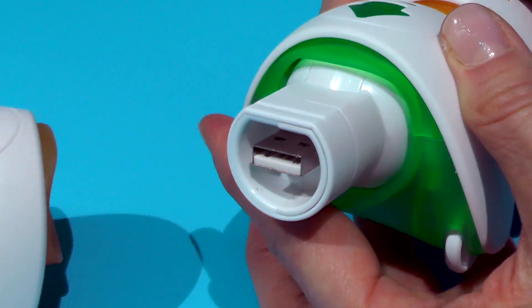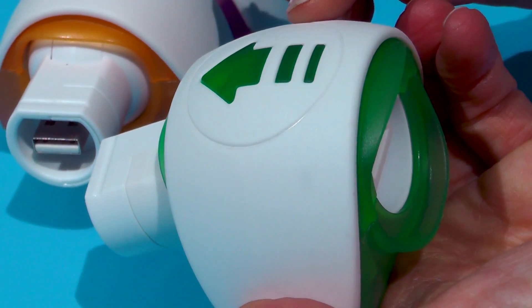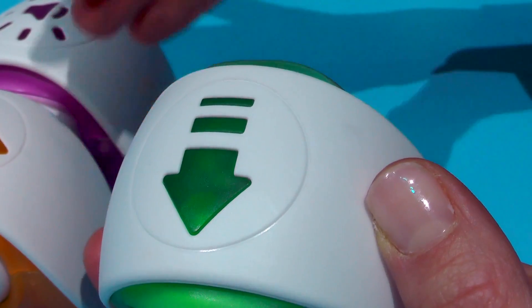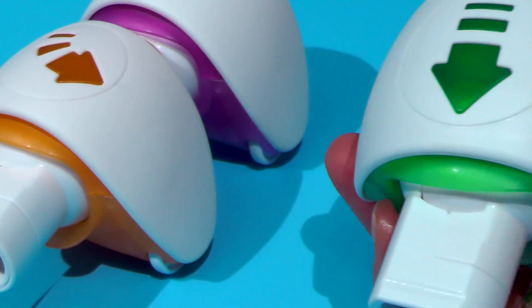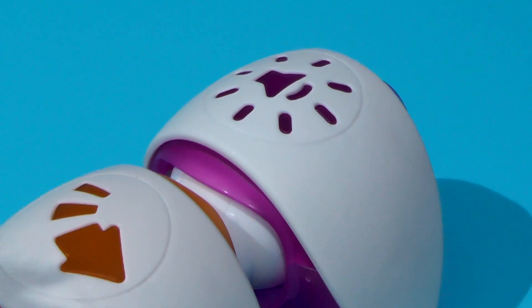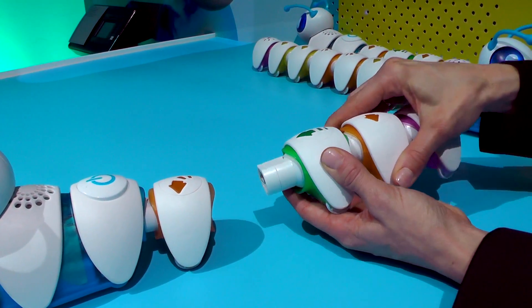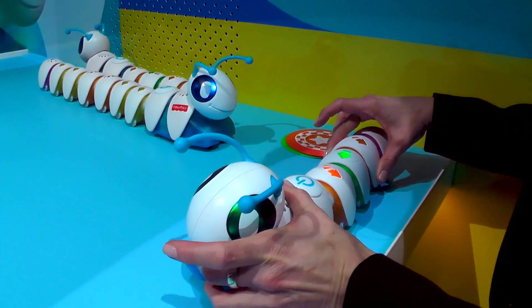They each come apart really easily, and each one of these segments represents a motion or a reaction. It's pretty self-explanatory: the straight arrow makes the Cotapillar go straight, an arrow that bends to the left takes him left, one that bends to the right takes him right, and there's even a music segment. We also have expansion packs with much more, and he can be programmed with up to about 15 segments at a time.